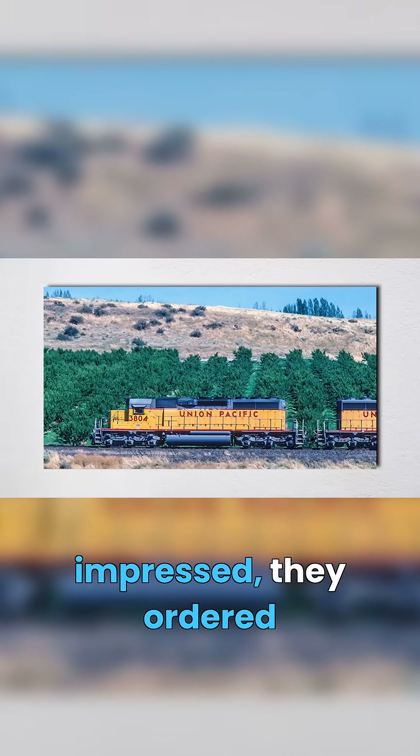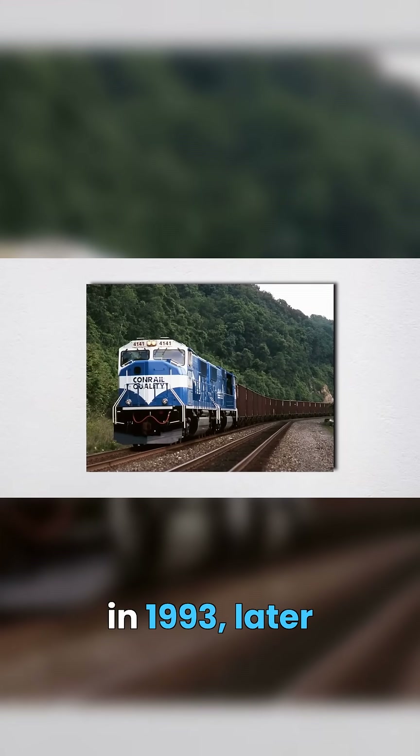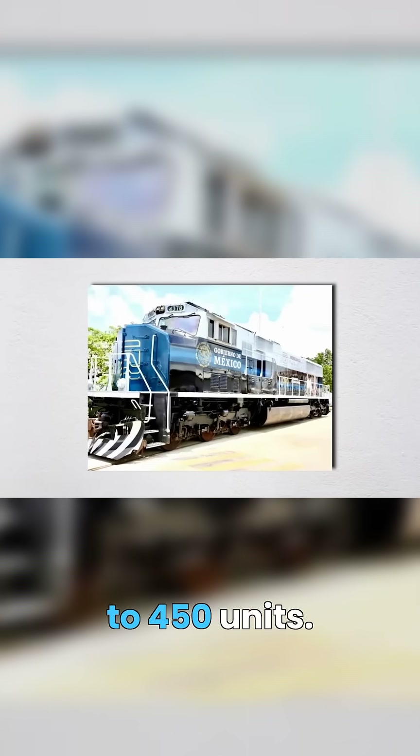Burlington Northern was so impressed, they ordered 350 of the improved SD70MAC in 1993, later expanding that order to 450 units.